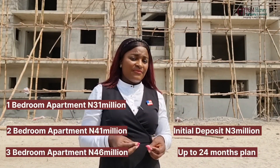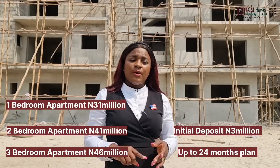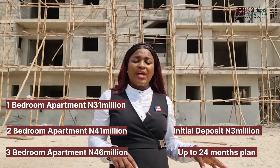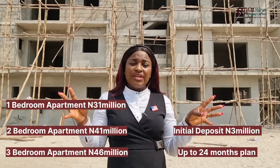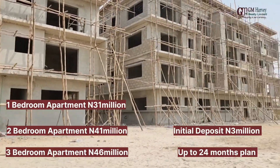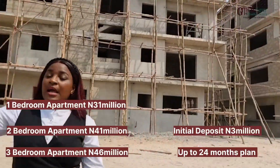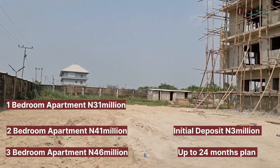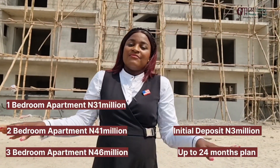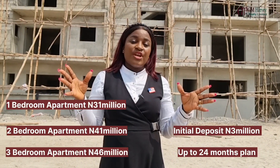The Avocado Apartment is going to be a fully serviced estate. We're going to have a swimming pool, a gym area, and a children's play area. It's going to come with 24-hour power supply and 24-hour security. You can see there'll be a lot of space for car parking — amazing, massive space to accommodate as many cars as possible, with car parking space for everybody.